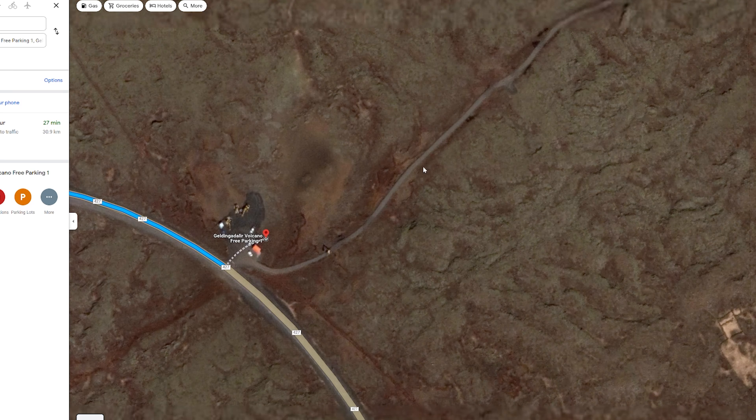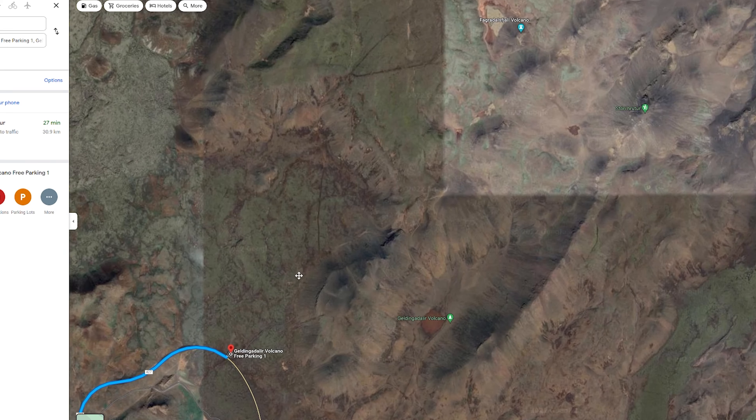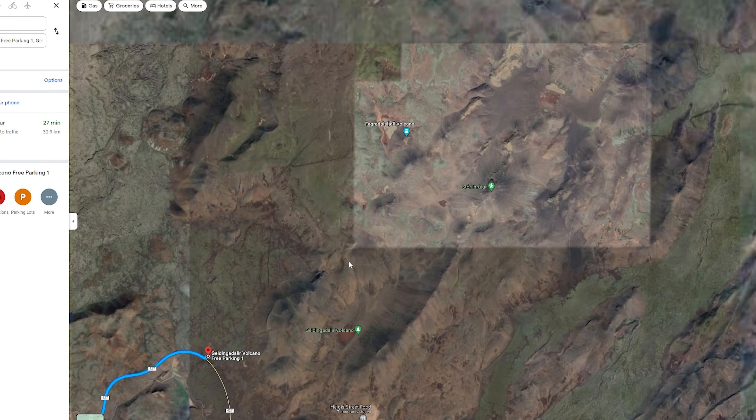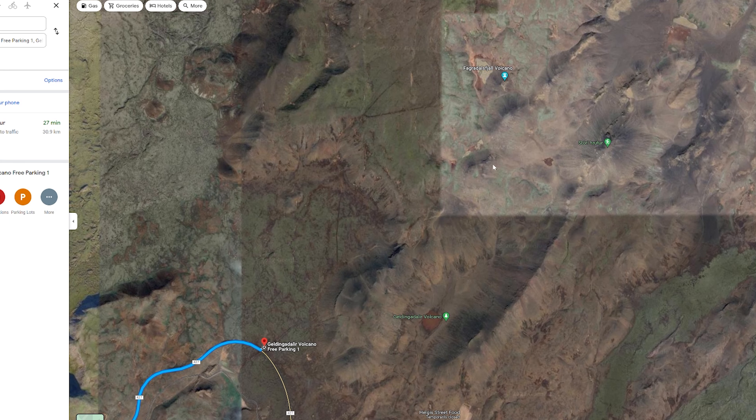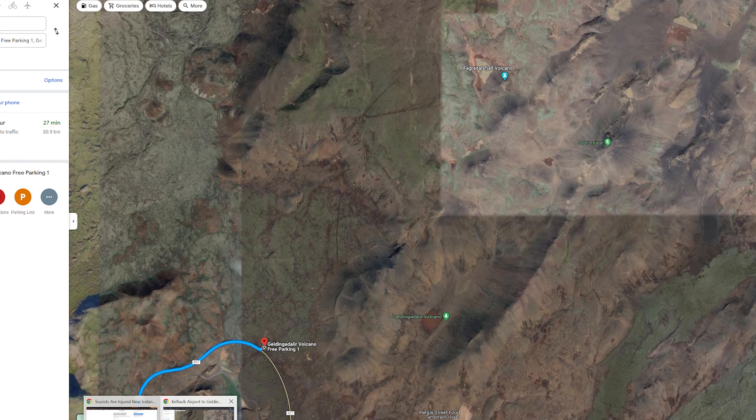Park your car and start walking north on the trail. The satellite image isn't updated — it has to be at least a year and a half old. But there's a guy on Twitter who drew his own map showing the main road, the parking spot, and the trails.